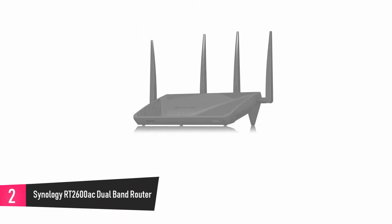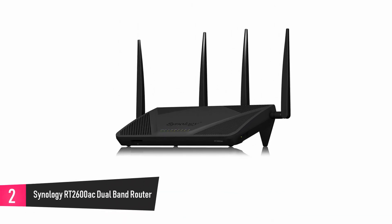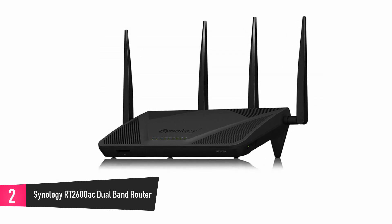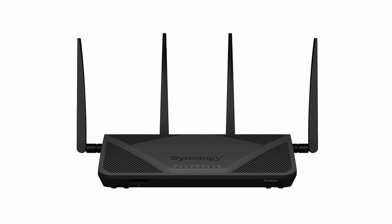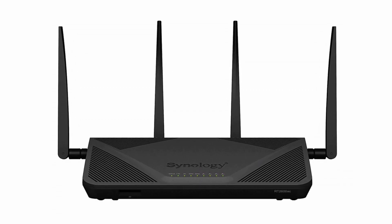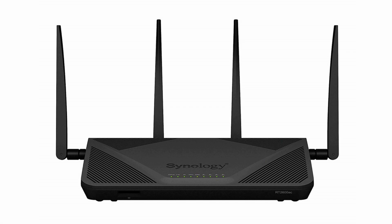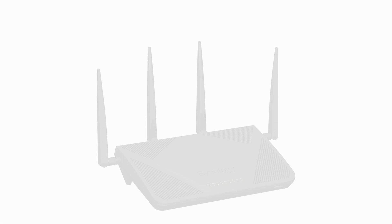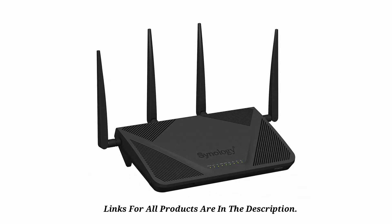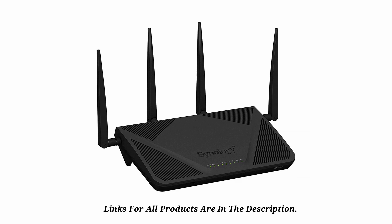At number 2, the Synology RT2600AC Dual Band Gigabit Wi-Fi Router. For a device that gives you excellent performance and very powerful range, this router is the perfect choice for you. It allows you intuitive and easy setup and management of your connection. There are tools that help you monitor the flow of data in your network, and parental control and content filtering features that let you keep your children from seeing adult or inappropriate content on the web. The best part is, it is completely secure and allows for easy file sharing.